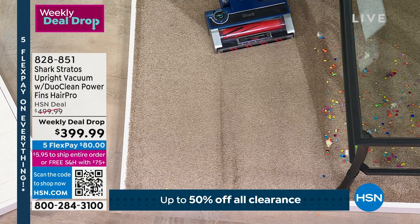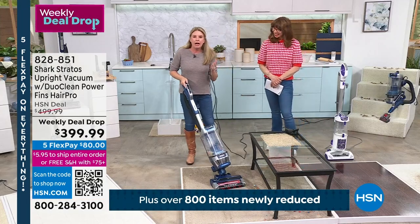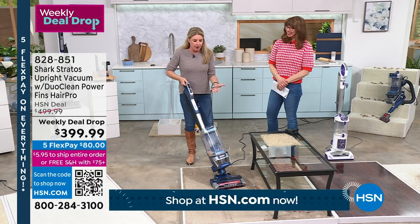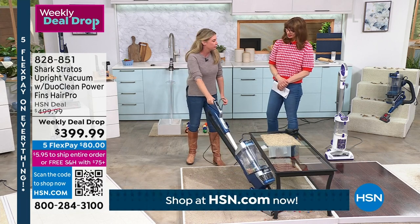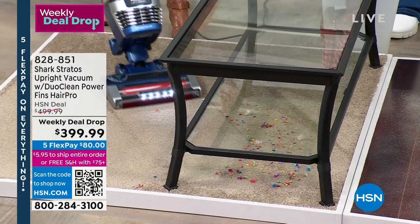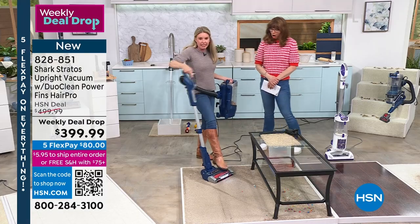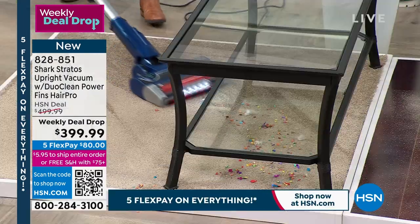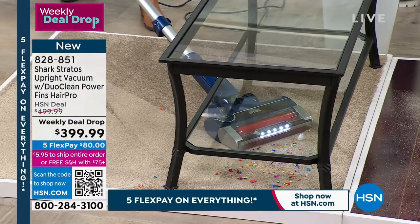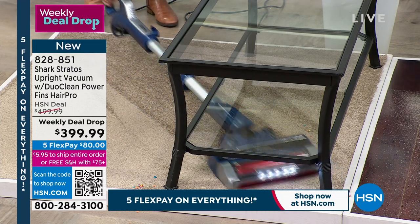Why do people not love uprights? Because you can't get under the furniture — that's why people love stick vacs. Don't blink. I'm going to press this button, release it, and look at this. Can I get a hallelujah? That's brilliant — look at that. So with the most powerful suction that Shark offers, now I can take this up and down the stairs, out to the car, the RV — whatever. It sits on its own as well.